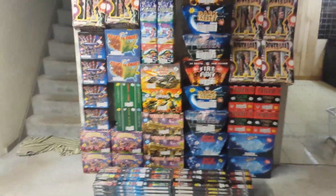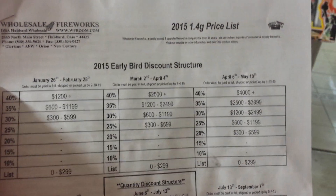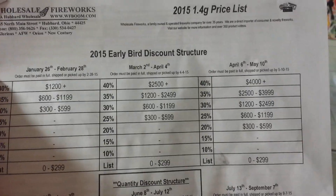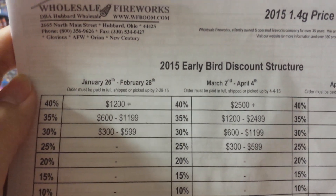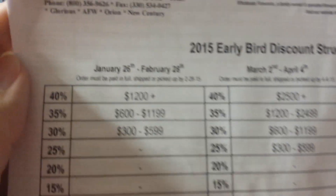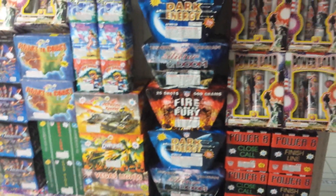Here is the early bird discount structure for 2015 — it's pretty much the same as last year and the years before that. It shows each discount tier for different months throughout the year. The best period is January 26th to February 28th, where the best discount you can get is 40% off anything worth $1,200 or more at the original list price.